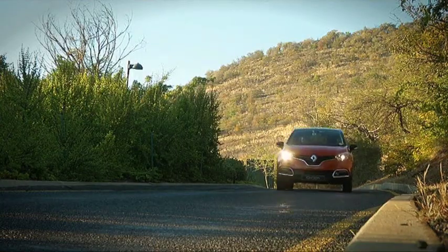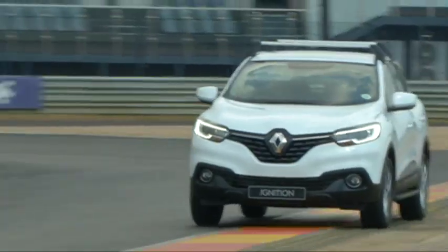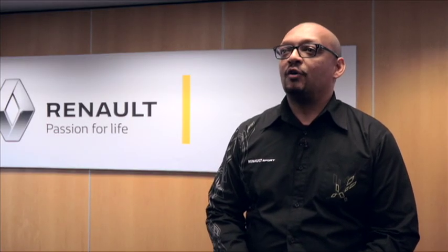And we give you the lowdown on special edition models. A special edition predominantly focuses around exclusivity, but also in terms of value proposition.